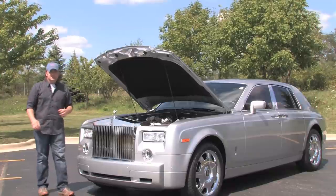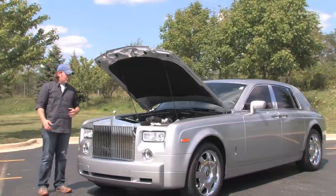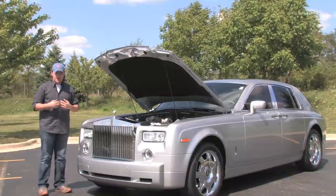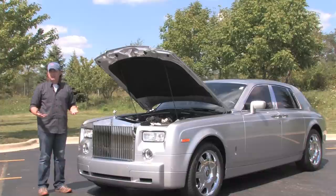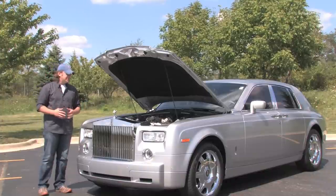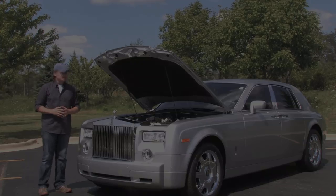A lot of people would say you're not going to hot rod your Rolls-Royce, but what really makes the V12 so special for this car is the way the power is delivered. It's exactly what you'd expect of a Rolls-Royce — the power is seemingly effortless. It just wants to go. There's no sound when you drive it. It's about as smooth as anything you can imagine.